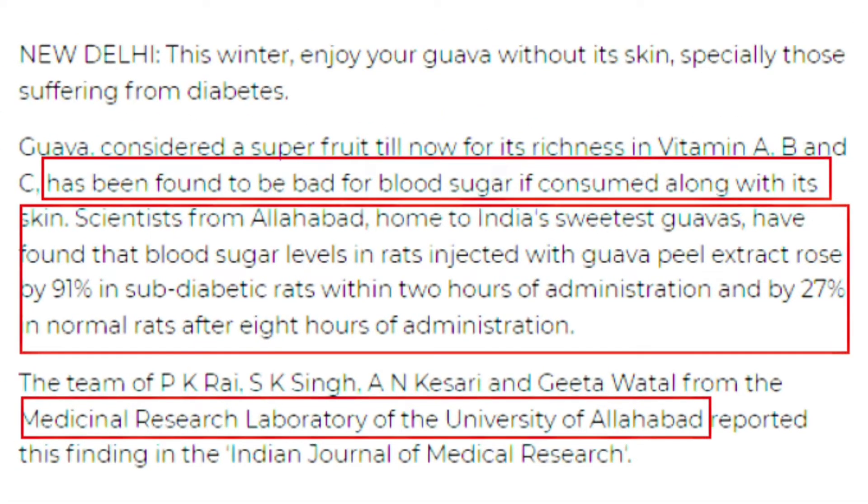Researchers from the Medicinal Research Laboratory of the University of Al-Habed in India found that blood sugar levels in rats injected with guava peel extract rose by 91% in sub-diabetic rats within 2 hours of administration, and by 27% in normal rats after 8 hours of administration.